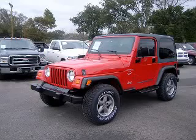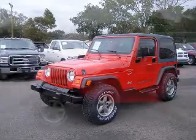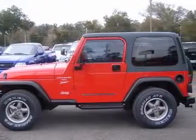We are proud to present this excellent 1999 Jeep Wrangler. This Wrangler has a six-cylinder engine and a manual transmission.